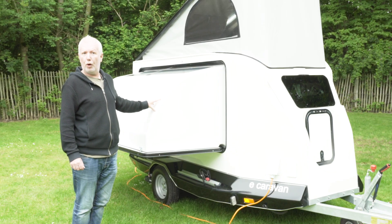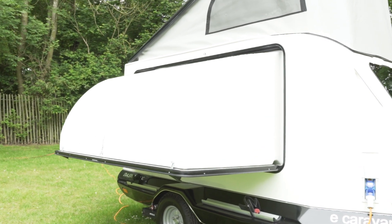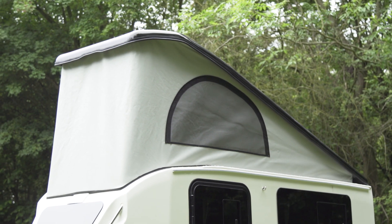This is called the Podrant and it operates by means of a push button inside. It's all electric, and so too is the elevating roof. It all feels delightfully sturdy.